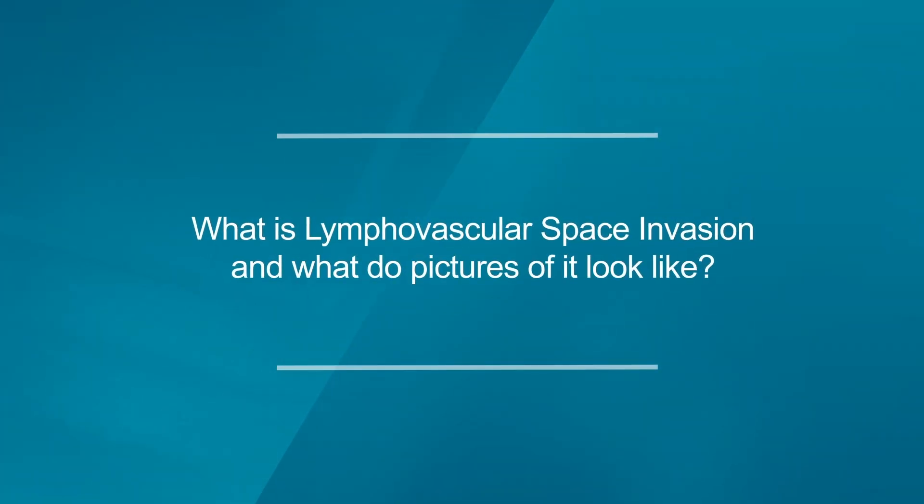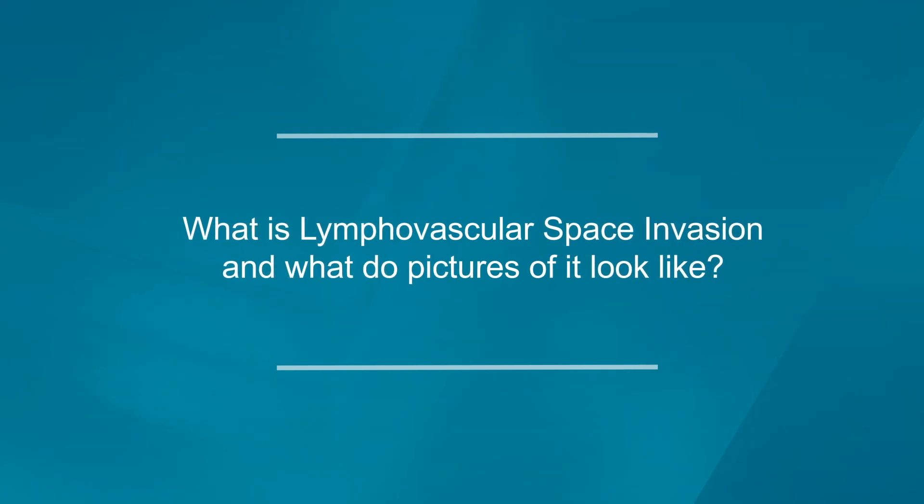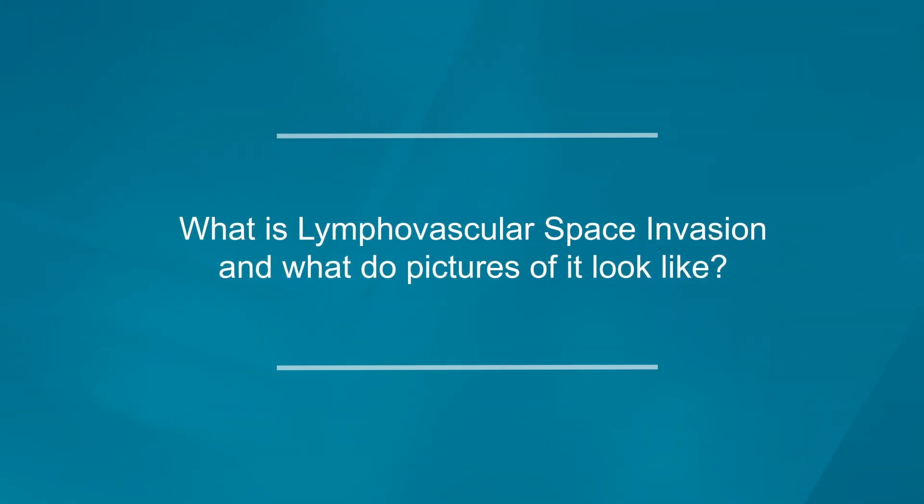Here's a question: What is lymphovascular space invasion? Sometimes we say LVI or LVSI — and what do pictures of it look like?